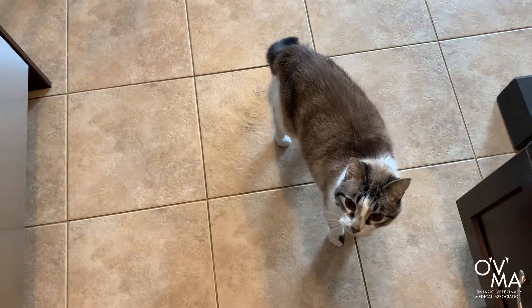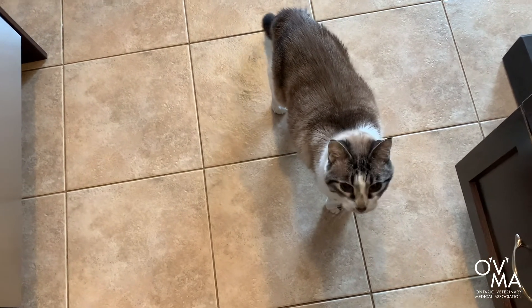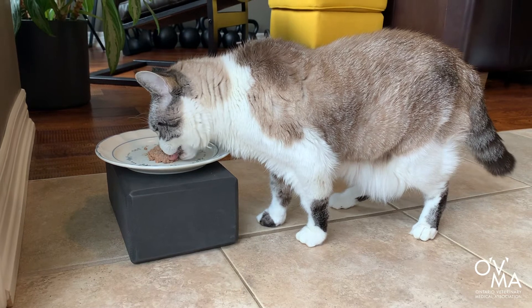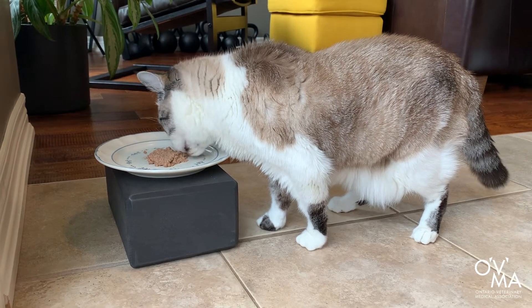During your visits to the veterinarian, you should also discuss your pet's diet. Your pet's nutritional needs will change as they age, so it's important that the food they consume supports those changes. There are many diets available that target a variety of issues, such as dental health, joint support, or digestive care, and your veterinarian can recommend a diet that's best for your pet. For general tips and information on feeding your pet, be sure to visit the link in the description box below to watch our video on pet nutrition.